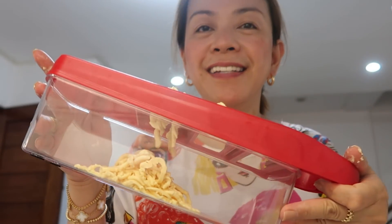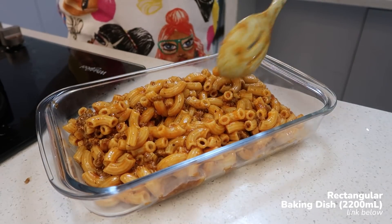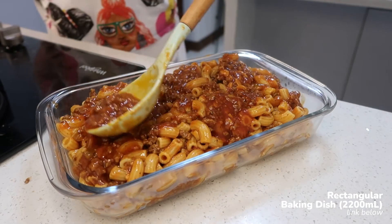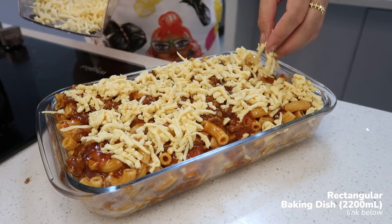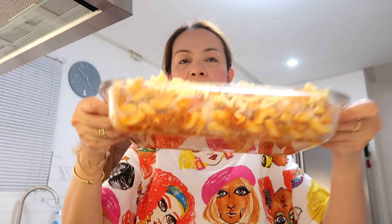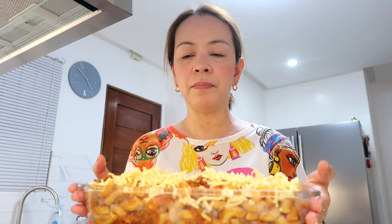This cheese is a bit soft because it's a quick-melt. It's hard to grate when it's too soft — you can put it in the freezer first. Grated cheese! Alright, our baked mac is ready to serve. This cheese is a quick-melt, but you can also add mozzarella cheese or whatever cheese you have. I'm going to bake it now in our oven.